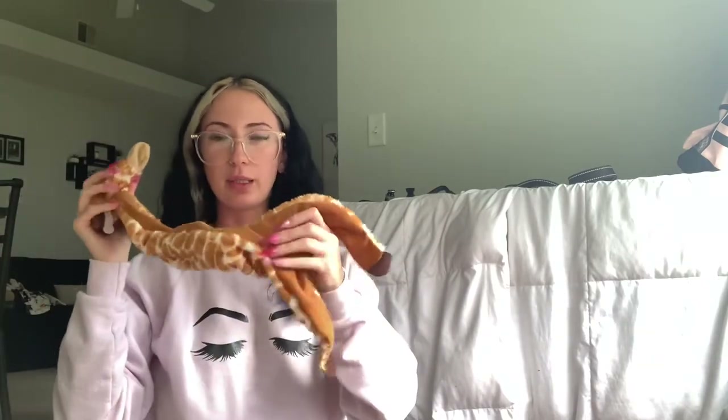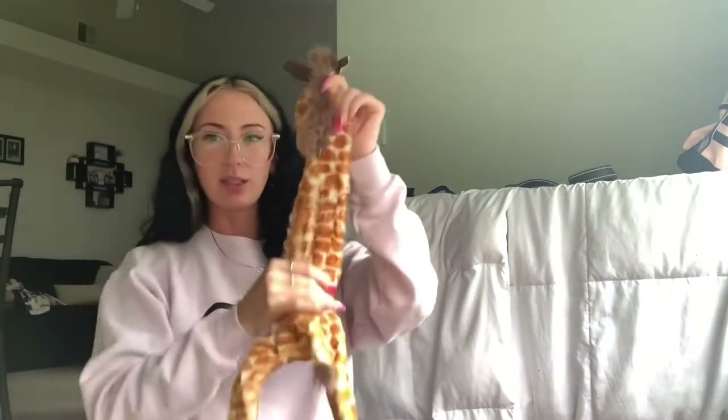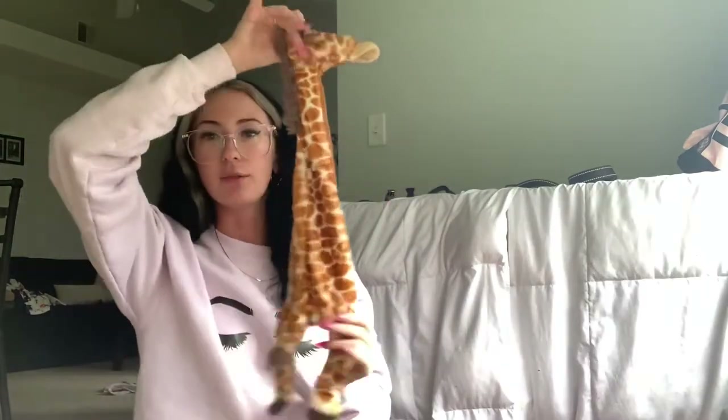Starting with the plushy toys — this is a giraffe I got off Chewy. Giraffes are my favorite! It has a squeaker in the head and a squeaker in the butt, and it has no stuffing in it. It's not crinkly or anything, so at some point she'll probably destroy it, but she absolutely loves it right now.